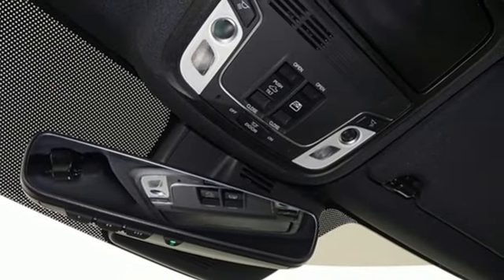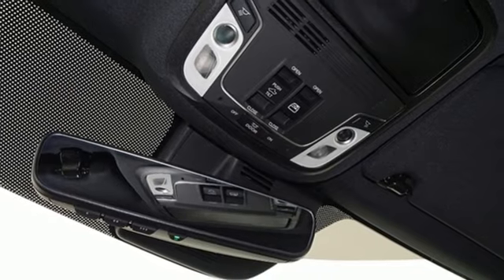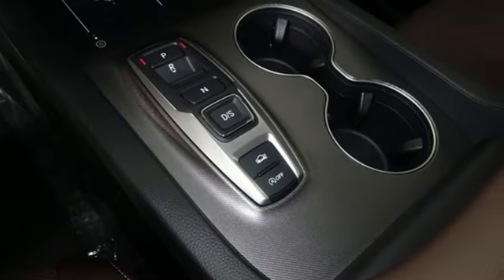Gas pressurized shocks, auto dimming rear view mirror, and LED low beam headlights.